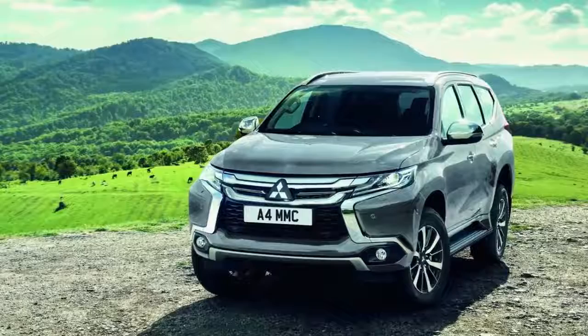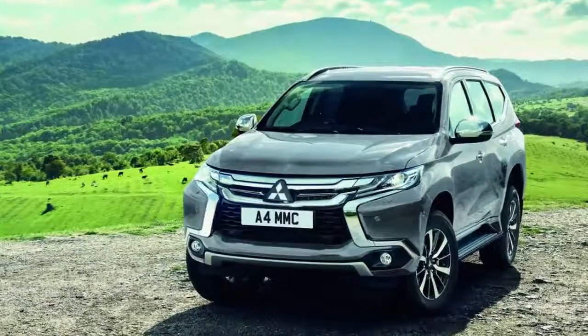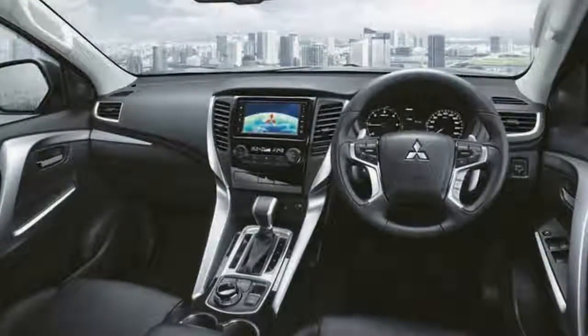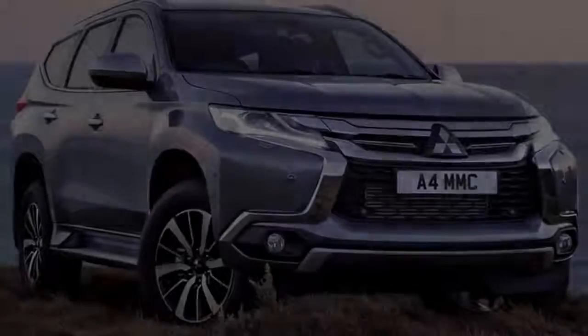Buyers will only be able to choose between three metallic colour variants: Deep Bronze, Atlantic Grey, and Sterling Silver, plus Pearlescent Imperial Red and Solid Polar White. The top-spec Sport 4 is also available in Cosmos Black Pearlescent.